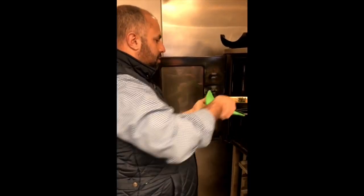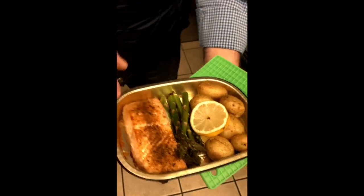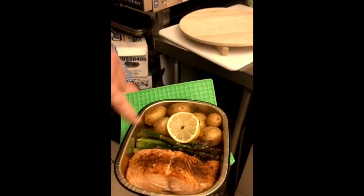Our fish is done now, so I just wanted to show you what it looks like when it's all complete. That's what it'll look like — the fish will look nice and tender. Looks great.